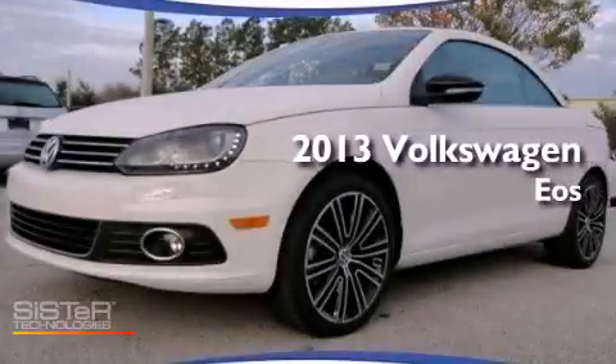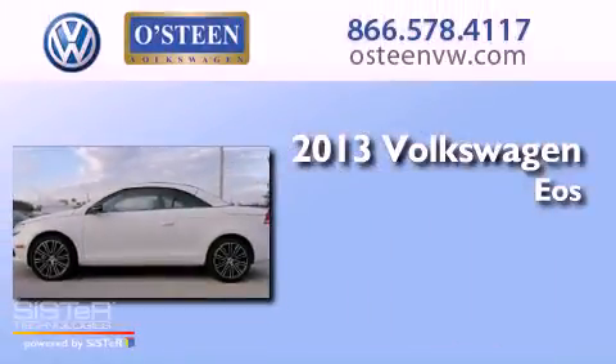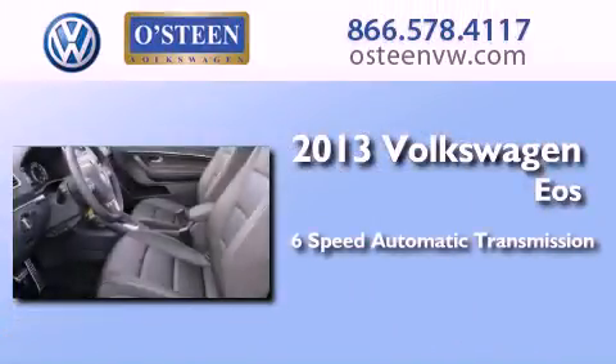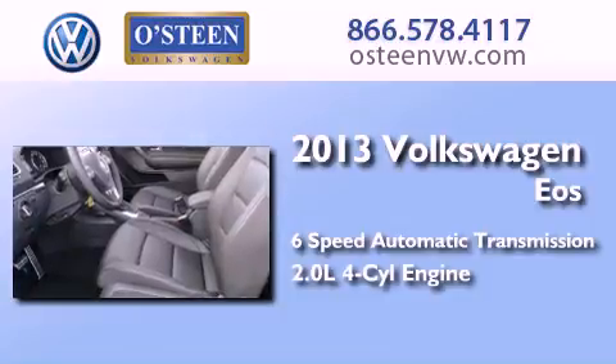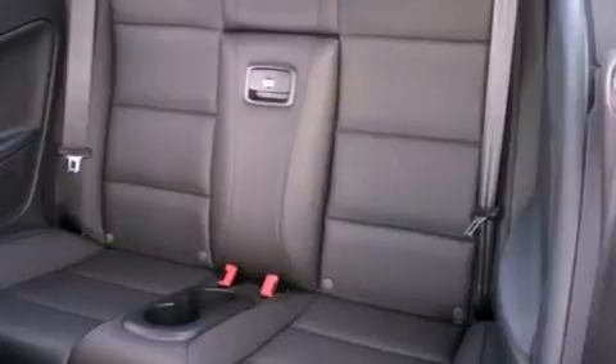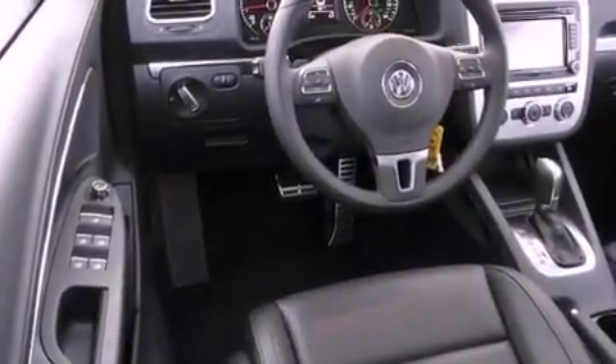This is a brand new 2013 Volkswagen Eos. This convertible has a 6-speed automatic transmission and an inline 4-cylinder engine. Its top features include a turbocharger, a locking differential, and a tire pressure monitoring system.